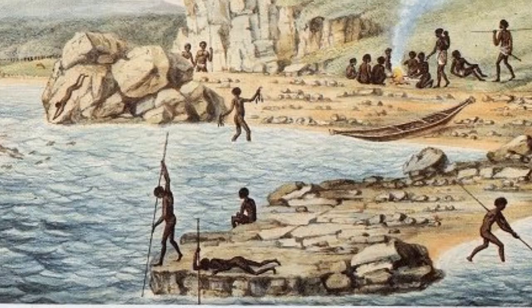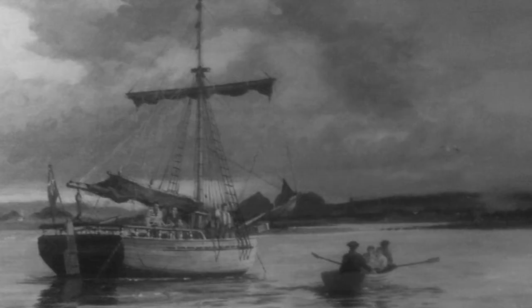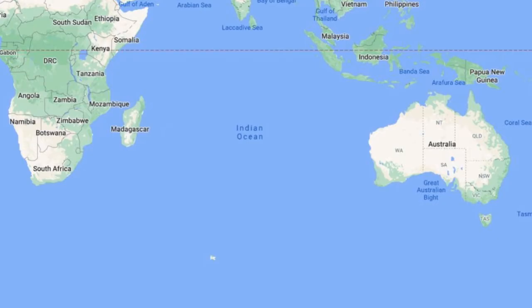Then, in 1798, as Lieutenant Flinders, he was given command of a 10 metre sloop, the Norfolk, and set out again with Bass to chart Van Diemen's Land, now called Tasmania. Until his circumnavigation, it was thought it may have been part of the mainland. He returned to Sydney before a dash to the Cape of Good Hope to collect livestock for the colony.